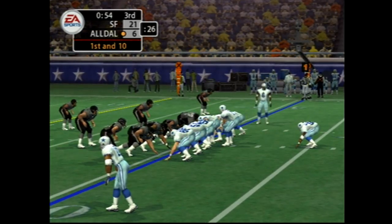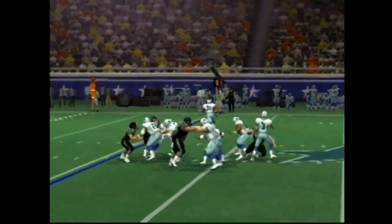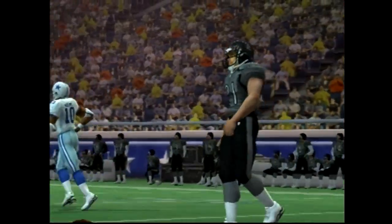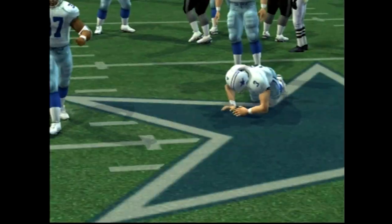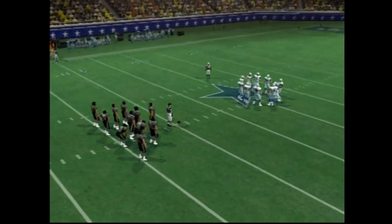Number three sends a man in motion, dropping back — closing in — gets the pass off, but it's dropped. Almost a big turnover. The quarterback felt a little pressure on that one and it looked like he fired the ball out there before he wanted to.